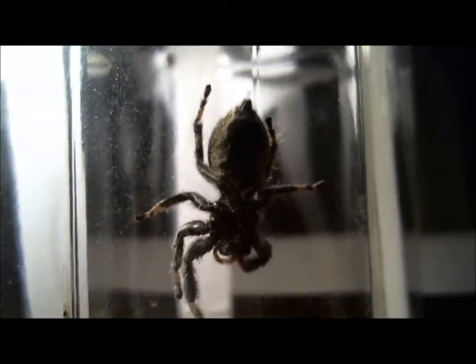One of the worst cock blockers of all time is the young, spoiled, obnoxious American brat. The spider is grooming itself, licking its chops — whatever the hell it's doing.